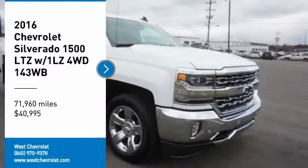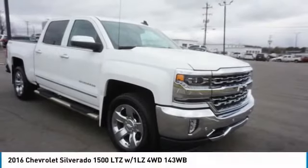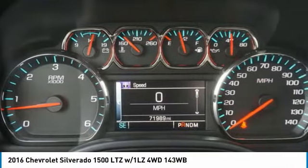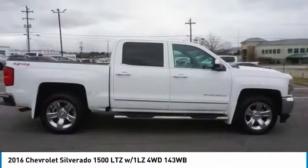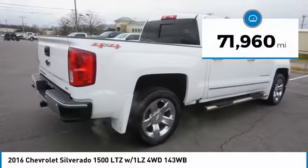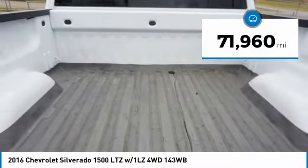Take a ride in a 2016 Silverado 1500. The Chevy Silverado 1500 has the lowest cost of ownership of any full-size pickup and is priced below $45,000. This vehicle has less than 75,000 miles.